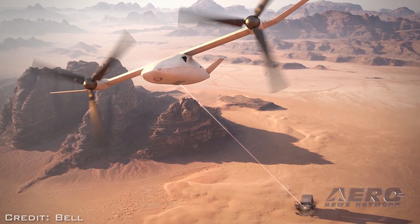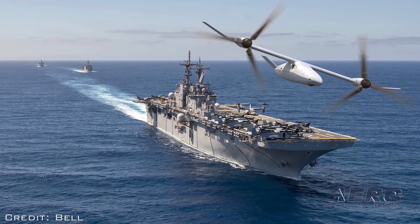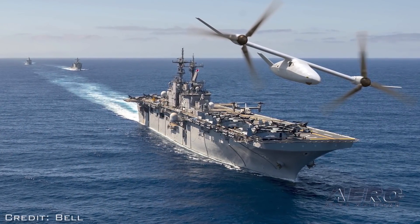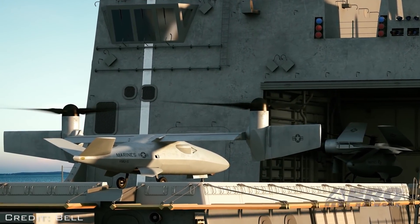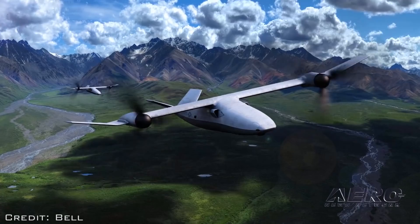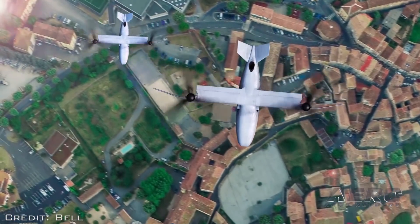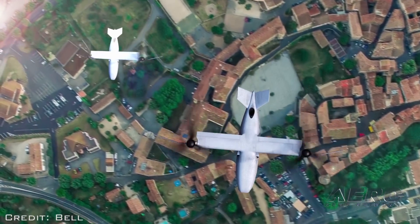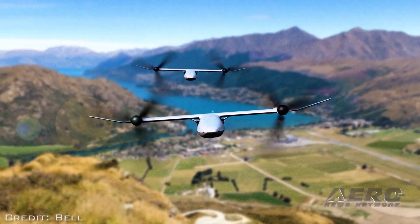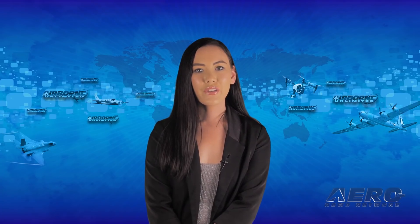The Vigilant is a tilt-rotor aircraft. The Marines will initially use the drone for airborne early warning, command-and-control communications, data relay, and ISR functions. The Vigilant is currently in its advanced research and design phase. Bell is using many of its lessons learned from development of the V-280 Valor aircraft to incorporate the capabilities requested by the USMC.